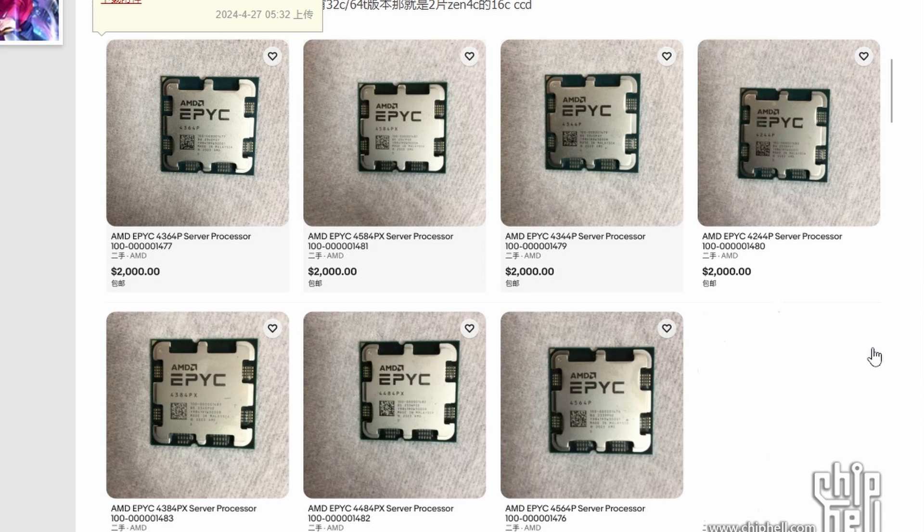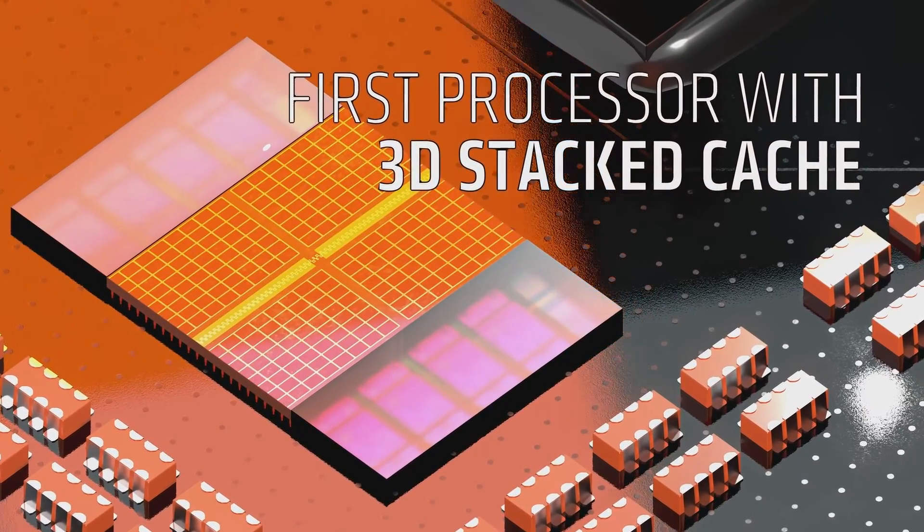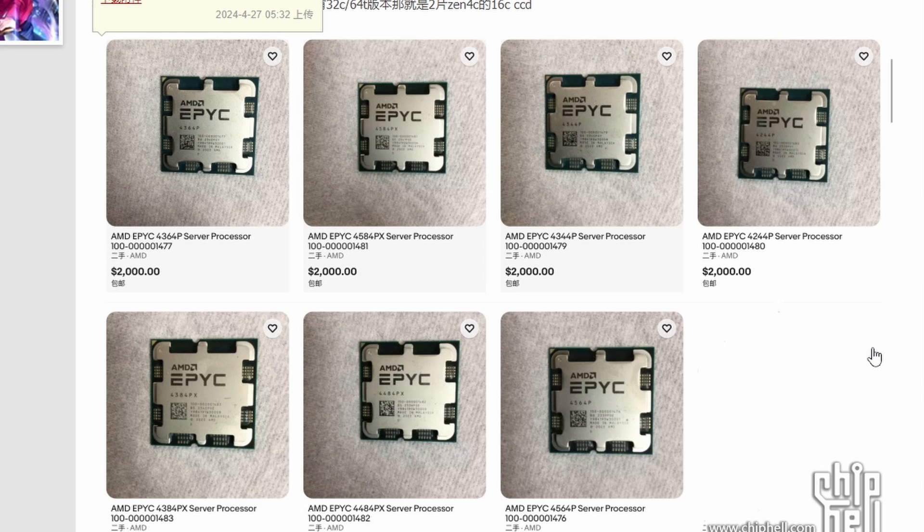One correction from my previous video: there won't be two variants — non-X3D and X3D. There will be only one variant, which is the X3D variant. So these EPEC processors will come with X3D included, and obviously these are going to be for data center type systems — but still launching on the AM5 platform, which is kind of crazy.